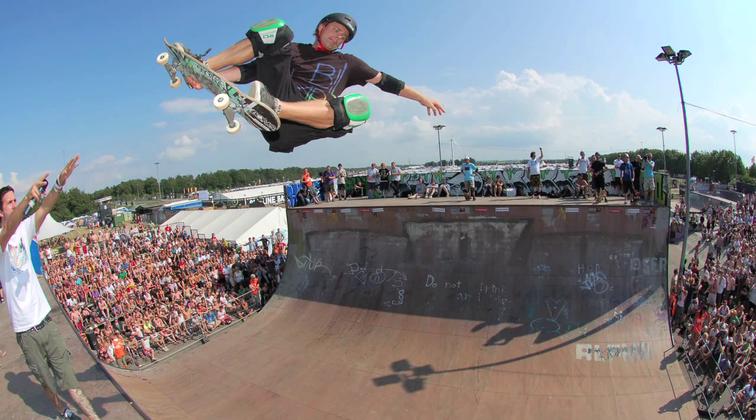Hey, my name is Renton Miller. I'm from Melbourne, Australia, and I'm a professional skateboarder that's hit his head way too many times. So now I ride for TSG Protection to protect my head from all those crazy knocks you take from skateboarding.